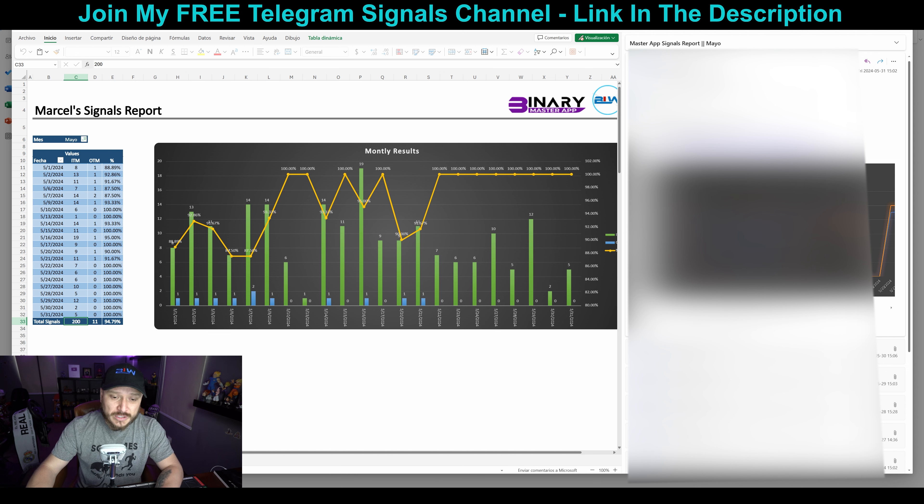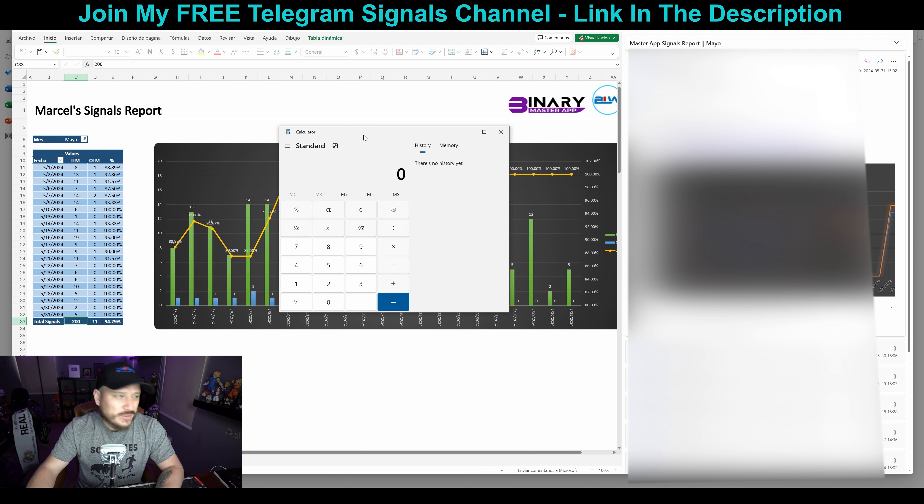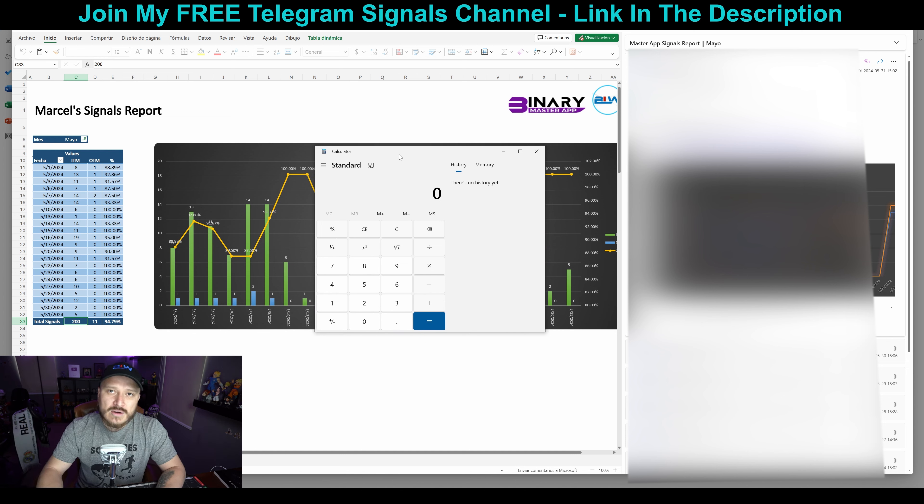200 wins and 11 losses. Let's do the math. If your account is $100 and you're trading with $10 per trade, you make around $7.50, assuming a 75% payout on the pair you're choosing. I'm going to do this math considering you never increase your trading amount — which is almost impossible since you'd double your account. So $7.50 times 200 is $1,500, minus $110 for the 11 losing trades. Even with a $100 account, without changing your trading amount, you could have made $1,390.